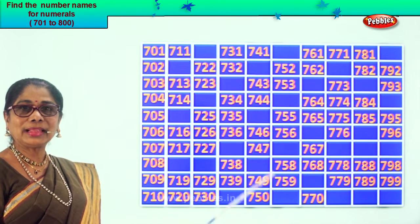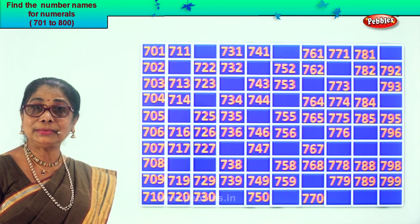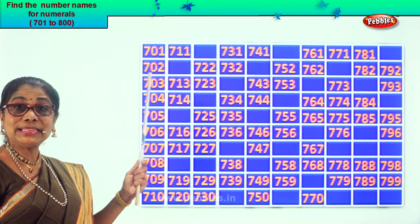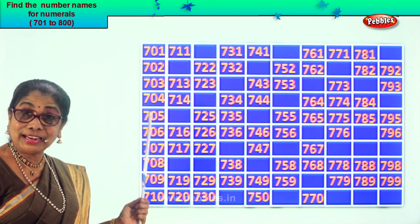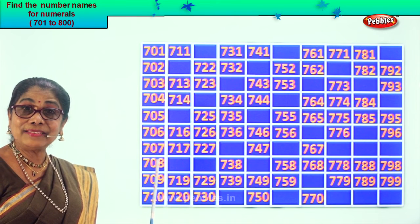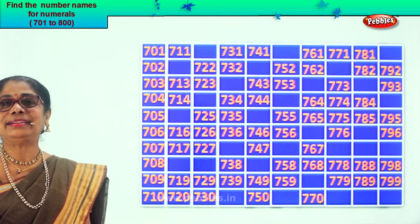Look! From one to ten we have filled in the missing numbers: seven hundred one, seven hundred two, seven hundred three, seven hundred four, seven hundred five, seven hundred six, seven hundred seven, seven hundred eight, seven hundred nine, seven hundred ten.